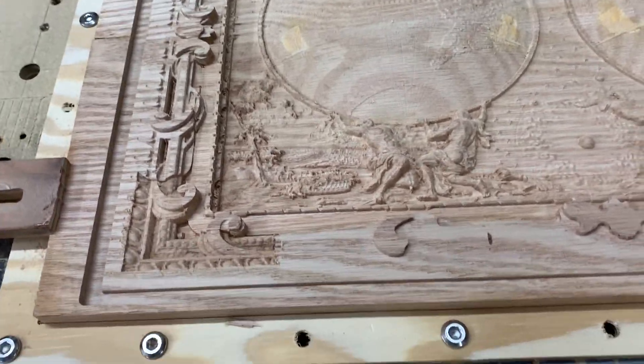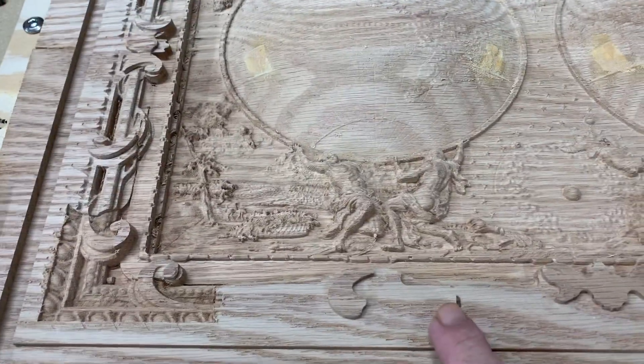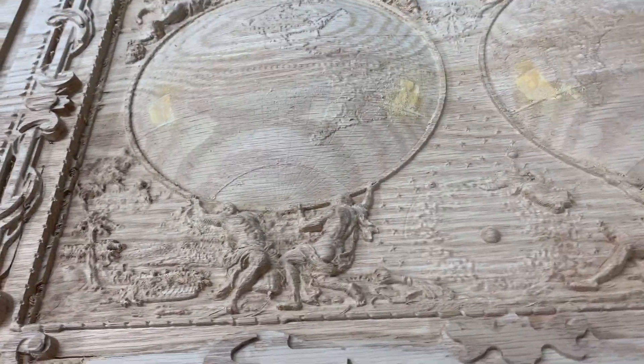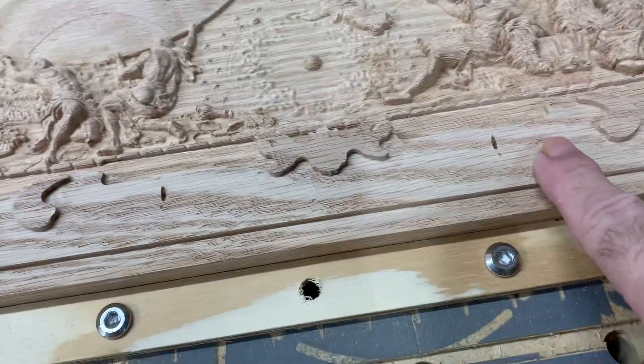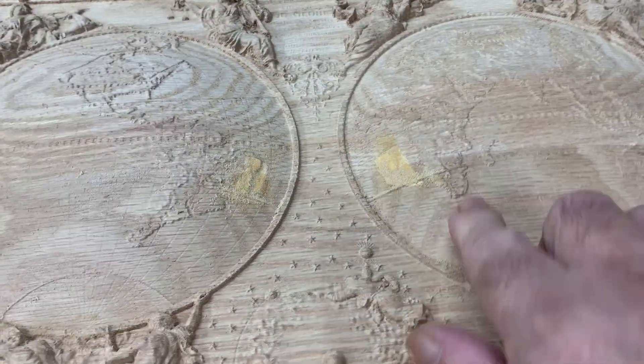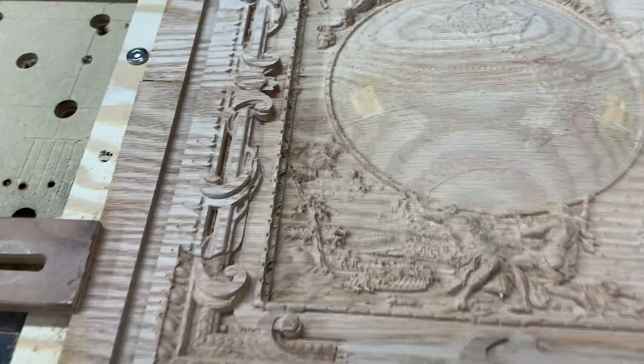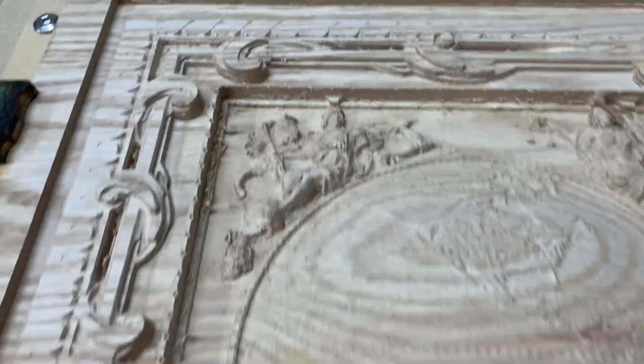Here's your eight-hour update. Looks like it's coming along — poked some holes over here. I put some wood filler in those little holes. Looks like she's coming along pretty good.